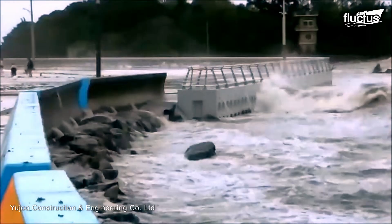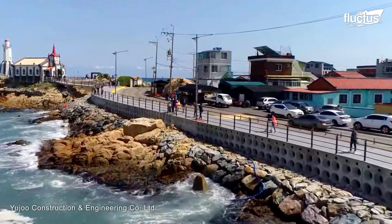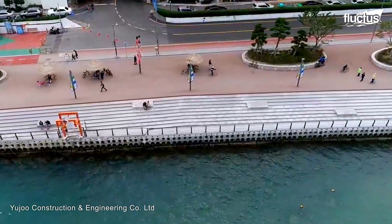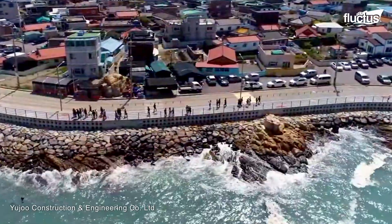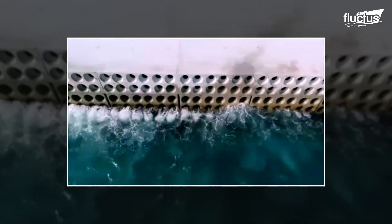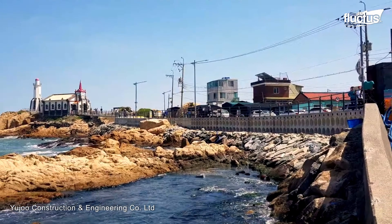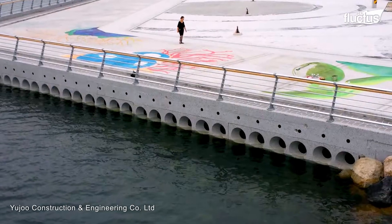In coastal areas of Korea, municipalities are also known for utilizing tetrapods, alongside special return wave blocks, which feature hollow sections underneath concrete walkways. They are essentially vertical retaining wall structures with rounded, hollow sections.